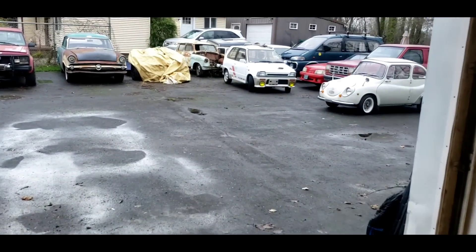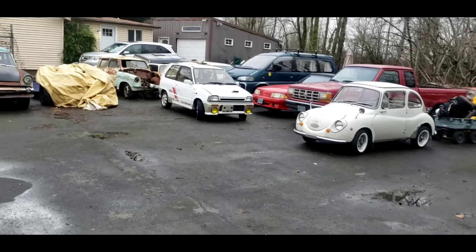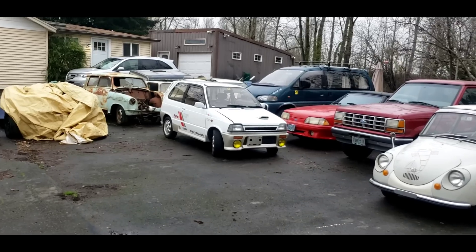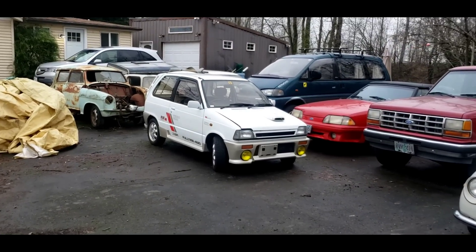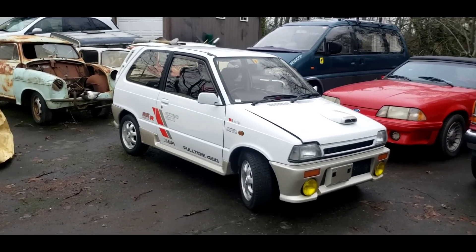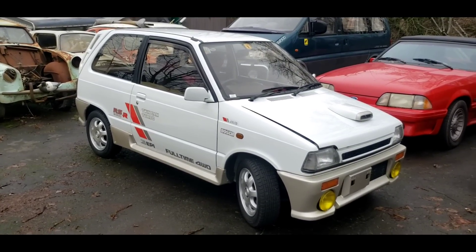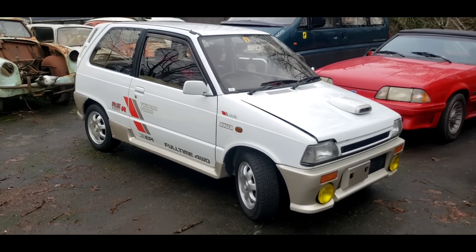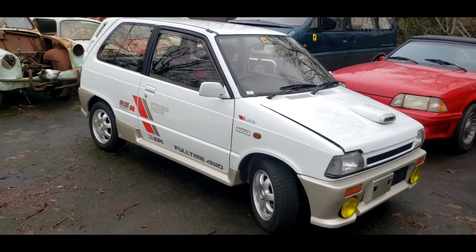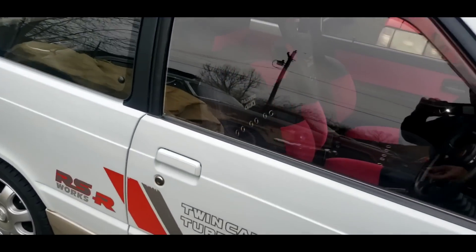Welcome to the shop. Yesterday I teased most of you on this little car that I'm about to drive. It is a 1987 Suzuki Alto Works — very rare. This one is in a bit of a rally mode with its studless tires, four-wheel drive, and turbocharged engine. We're going to bring it in the shop and do a post-purchase inspection. Very rare, very unique car.